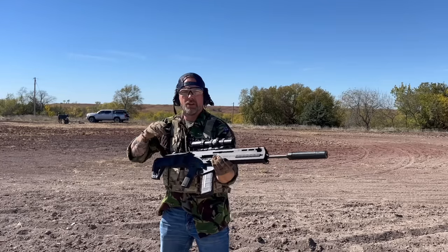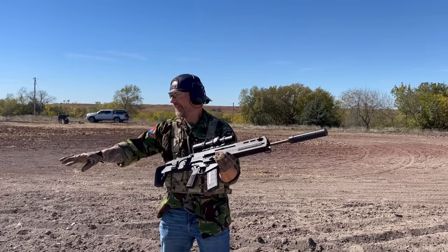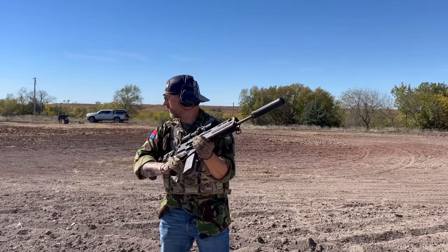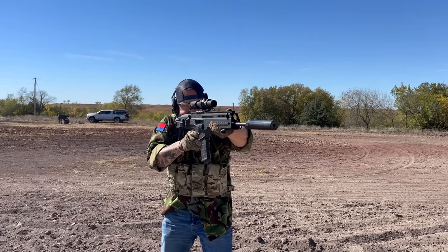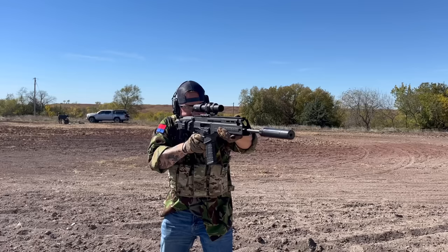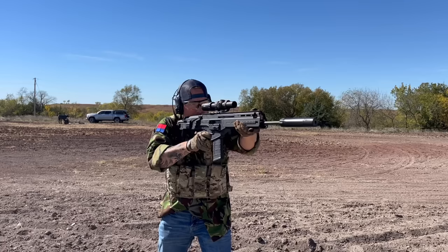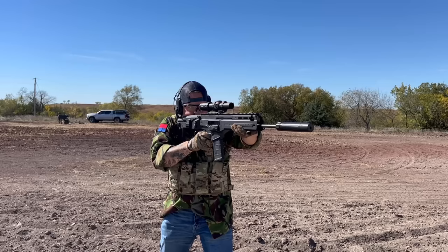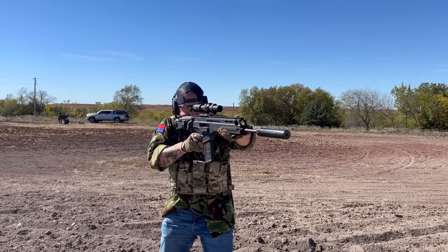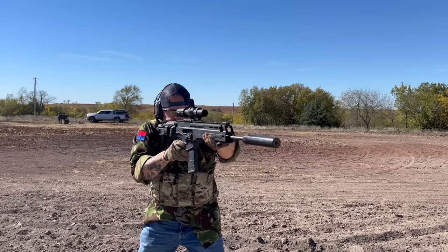I'd really appreciate everybody swinging by and checking this video out. If you haven't subscribed, I'd appreciate you doing so as well. If you enjoy these types of videos, let me know down in the comment section and I'll continue doing them to give you updates and more data points. Thanks again — check out the podcast link in the pinned comment. Freedom through strength. Bye y'all.